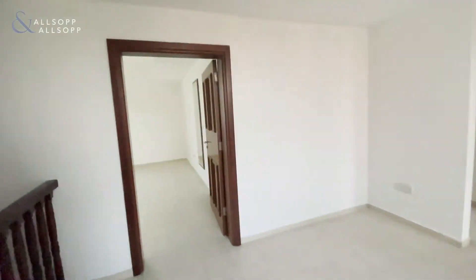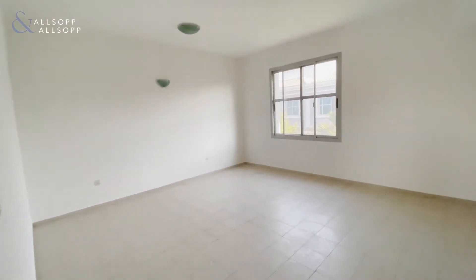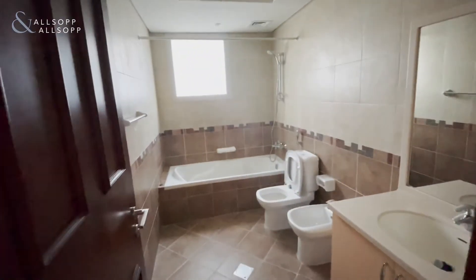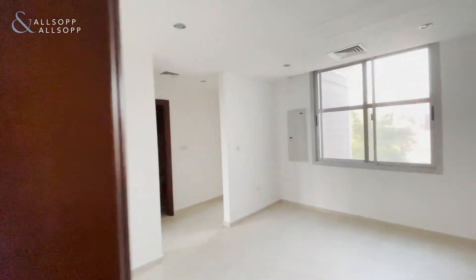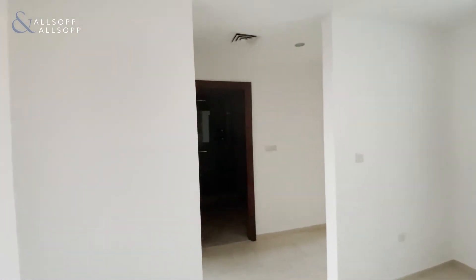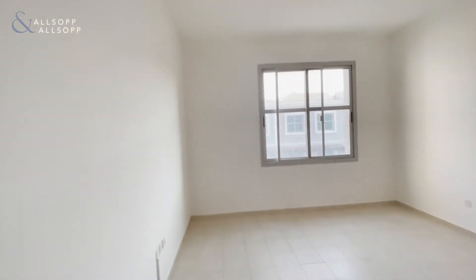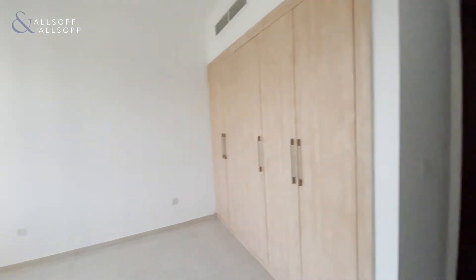And across the hall here is the main master bedroom — it's a very good size, again with built-in wardrobes and en-suite bathroom. Now these two bedrooms here are very similar size and they do share the communal bathroom in between each room.